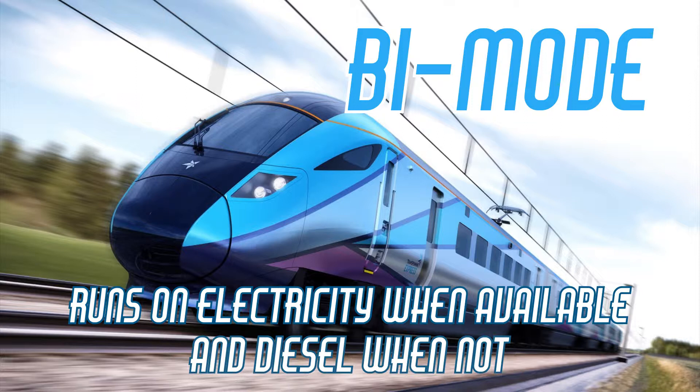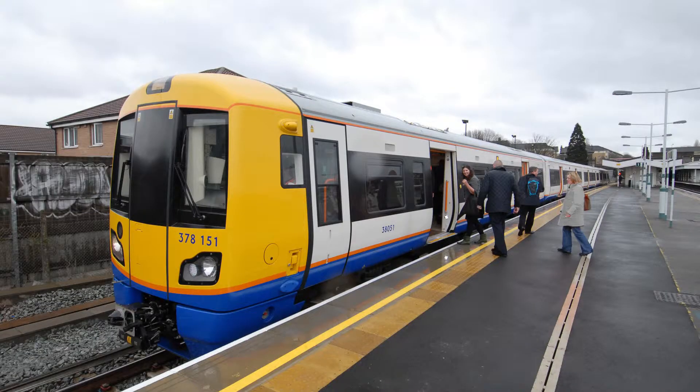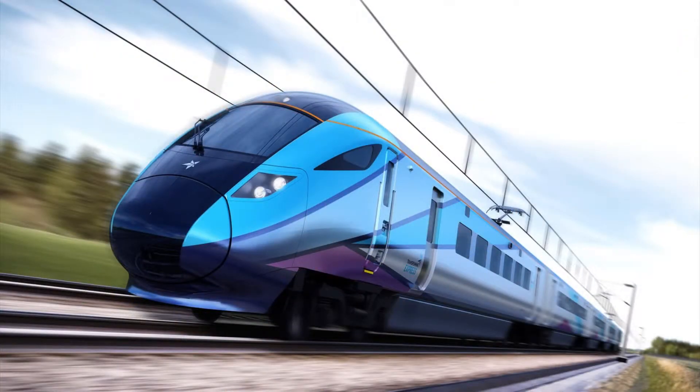And if an electric train has to only run a small distance without electricity, like a freight train within a depot or a local passenger train on a branch line, rather than diesel engines, it could store energy in batteries as it's moving under the wires, releasing that energy when it needs to.